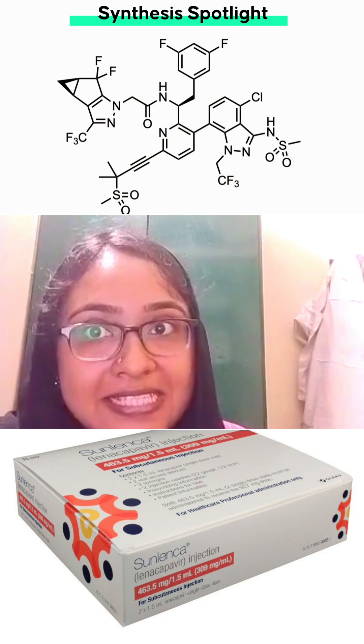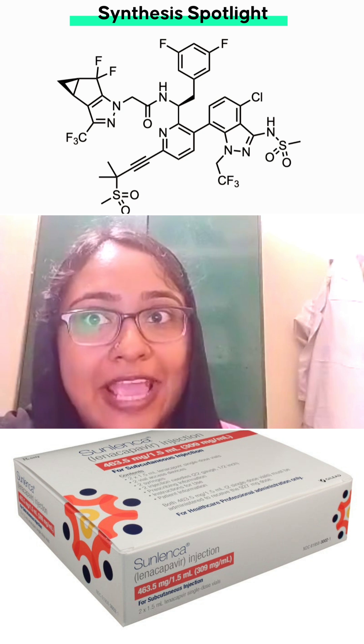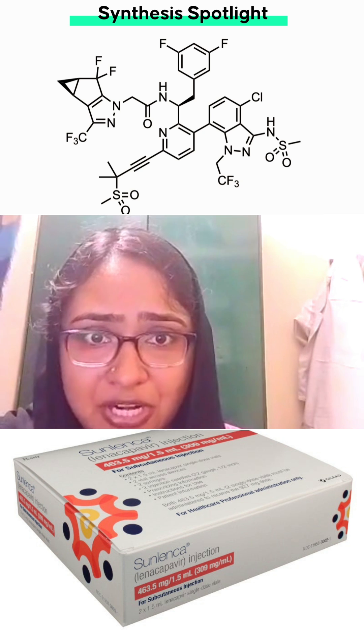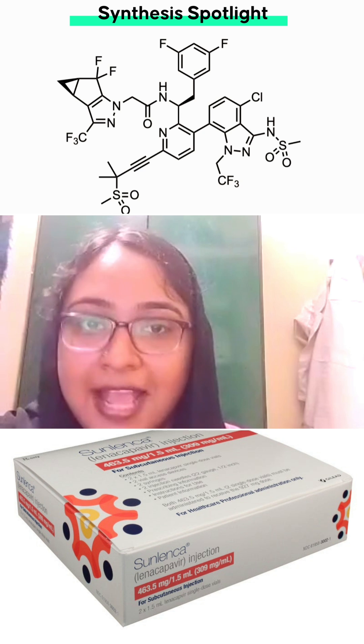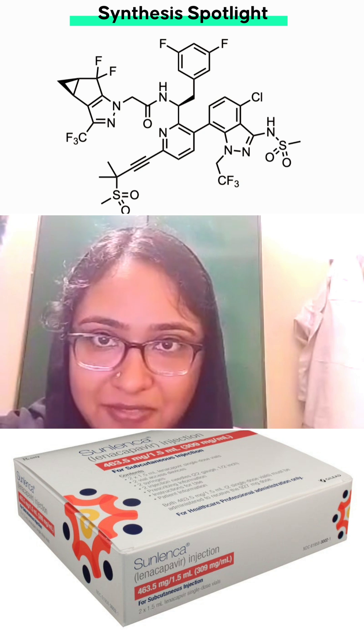Lenacapavir is the first of a new class of drugs called Capsid inhibitors to be FDA approved for treating HIV-1. The mechanism of action of the drug includes working by blocking the HIV-1 virus protein shell, that is the Capsid, thereby interfering with multiple essential steps in the viral life cycle.